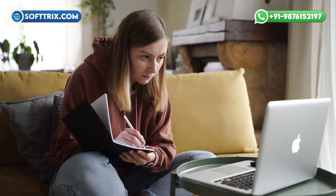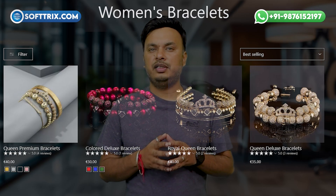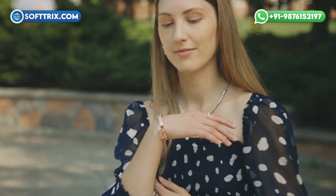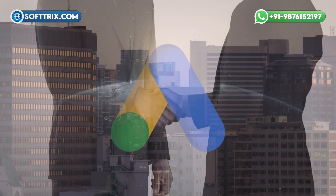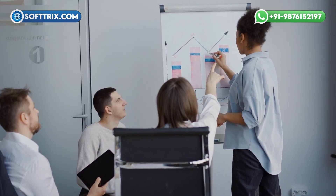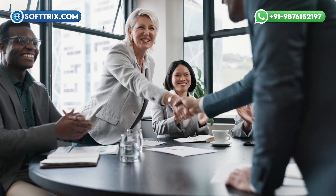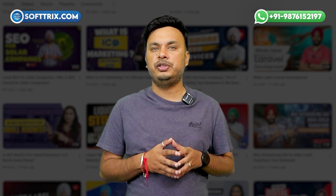In terms of the brand overview, our client specializes in handcrafted and trendy bracelets, catering to a fashion-conscious audience through their online store. We initially worked with them on Google Ads, which delivered excellent results. Impressed with that success, the client decided to expand their reach with Facebook Ads. If you have not seen our Google Ads case study, be sure to check it out for more insights.